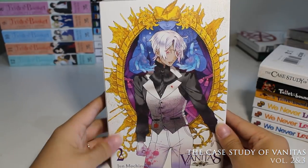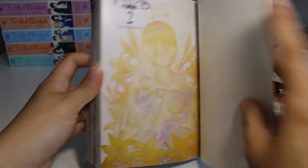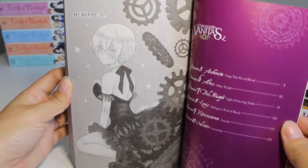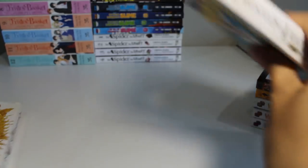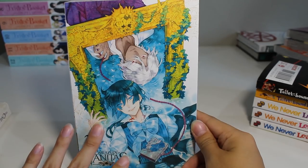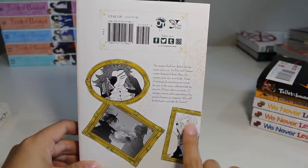Next up we have The Case Study of Vanitas, volumes two and three. I love the art and the colors — it looks so nice. I have volume one previously but haven't read it yet, though I thought I'd be interested in the story so I picked up two and three just in case. It's about vampires and steampunk — I love the vibe. Vampires were kind of my thing when I was a teenager, but maybe not so much anymore — we'll see.